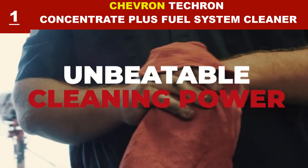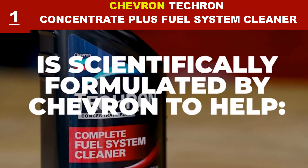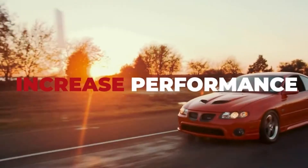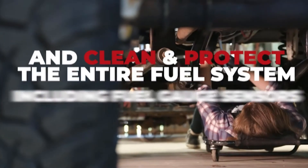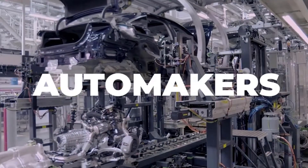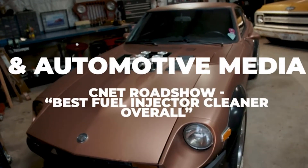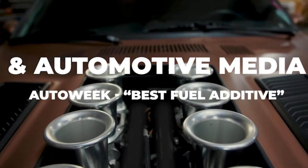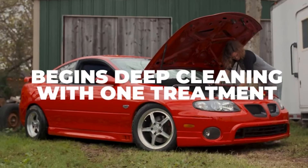Techron is proven to be effective at keeping both modern and older engines clean. It can clean, restore, and protect the entire fuel system. The result is maximum power, lower emissions, and maximum fuel economy. This fuel cleaner works molecule by molecule to prevent deposit formation, and in the case of deposits left behind by low-quality gasoline, works to remove those deposits.